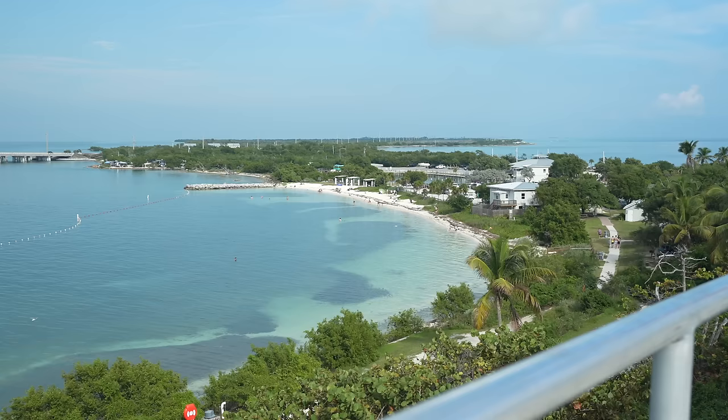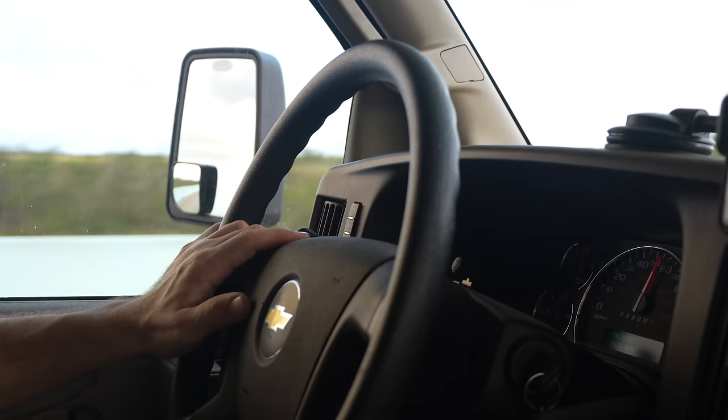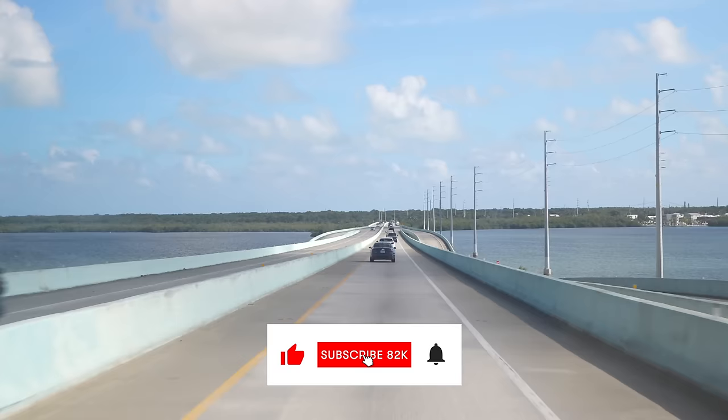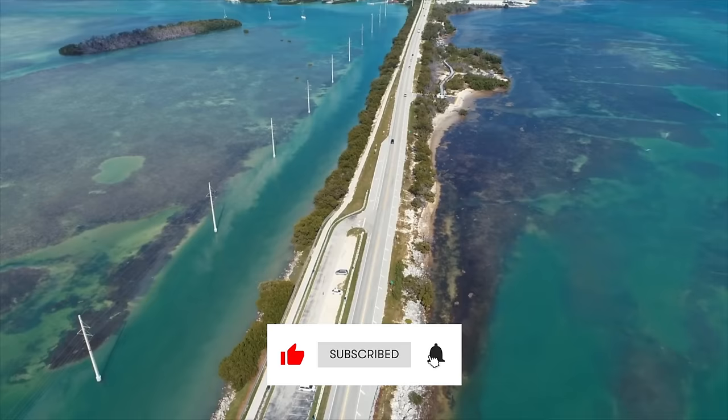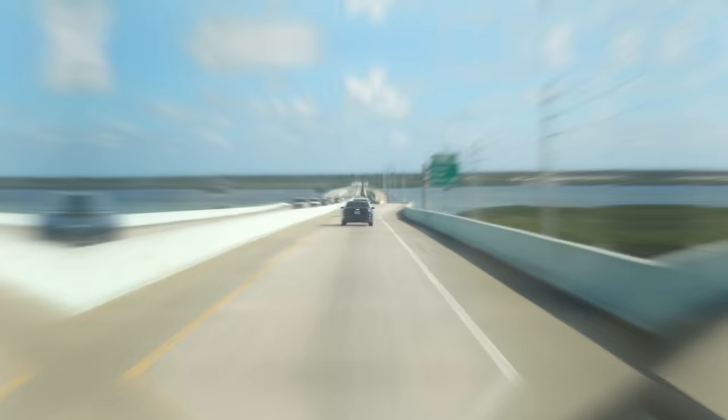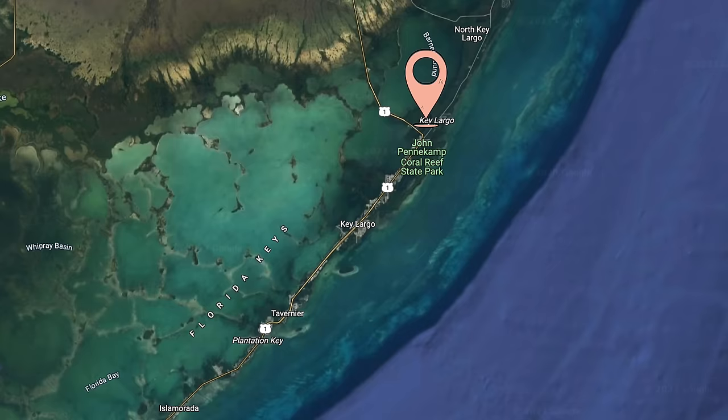This place is unreal. Florida Keys, here we come! Our journey to the Florida Keys has begun. We are now on Highway 1, which is the main road that takes you from the Miami area all the way down to Key West, which is the final point of the Florida Keys.